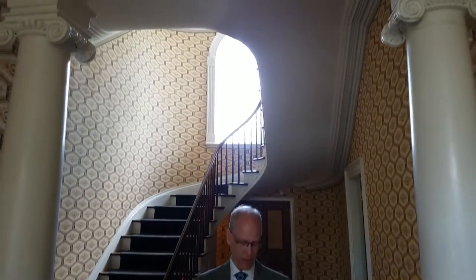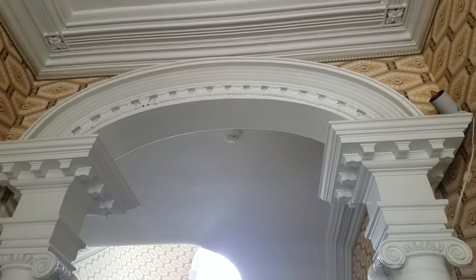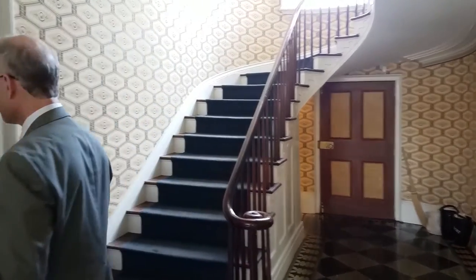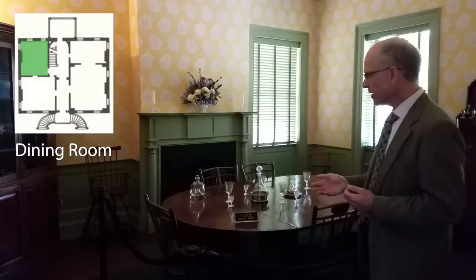We're back in the center hall and about to pass from the public realm of the office and parlor into the private realm. The columns represented a kind of screen — a social boundary — that we have increasingly lost a sense of in our private homes. In a more formal world, these boundaries were important to observe. We're going to pass by the columns now.